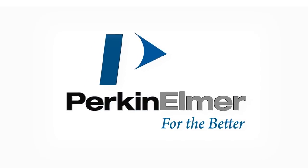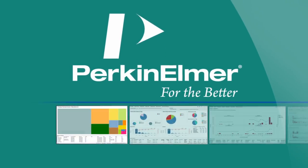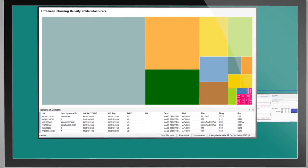When you partner with Perkinomer OneSource, our cutting-edge business intelligent solutions will help you manage the data of your lab instruments and scientific data more efficiently and effectively than ever.